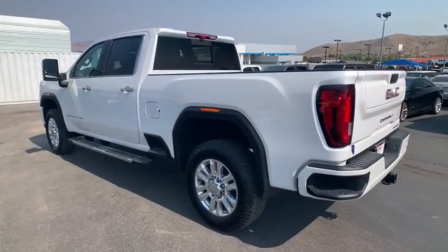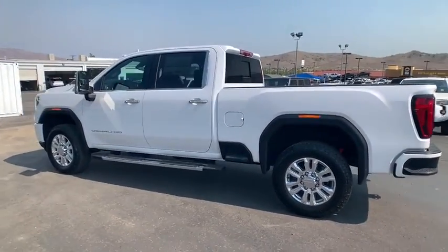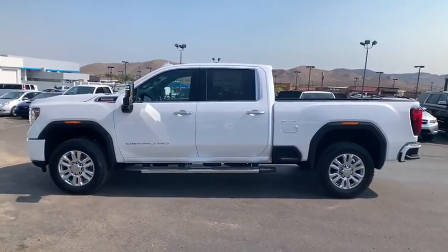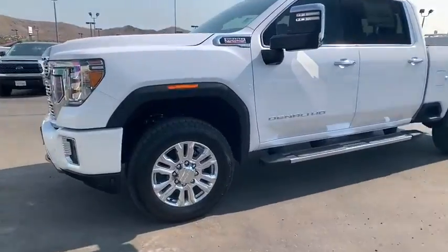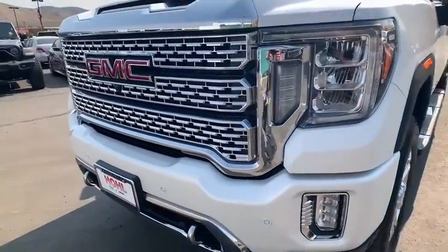Universal garage door opener, eight speakers, power door locks, fog lights, heated front seats, electronic stability control, heated steering wheel, compass, security system, rear window defroster.